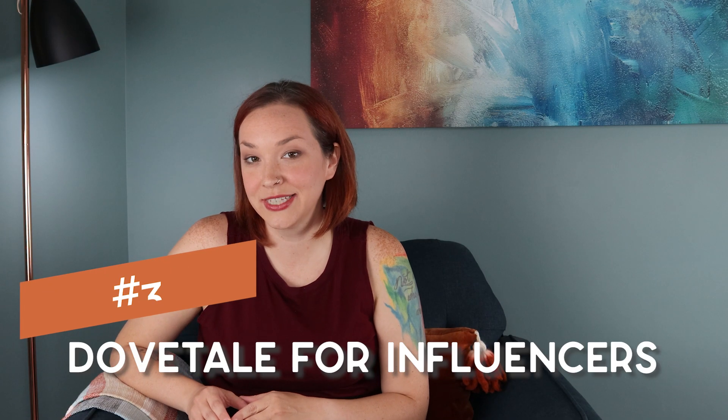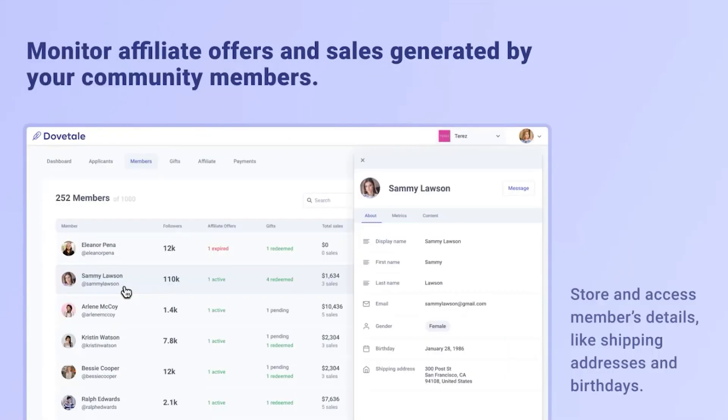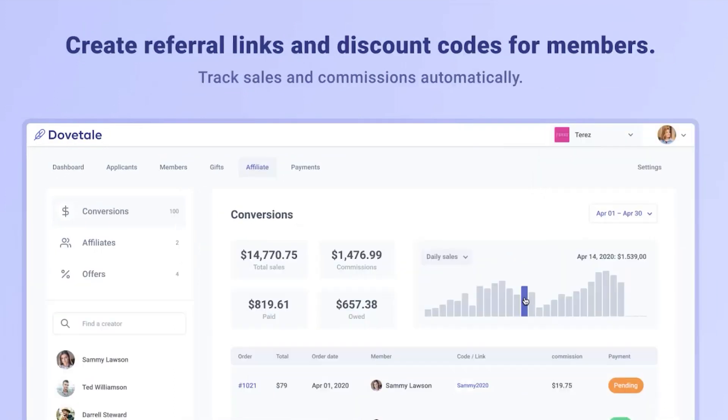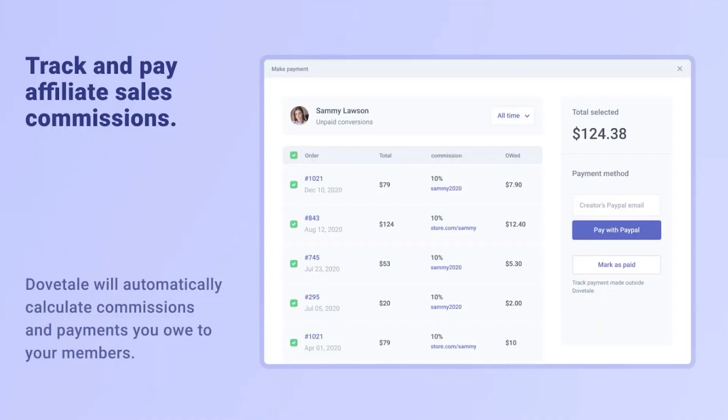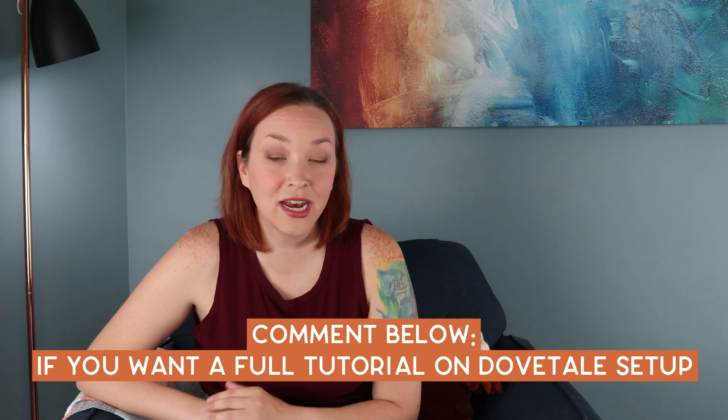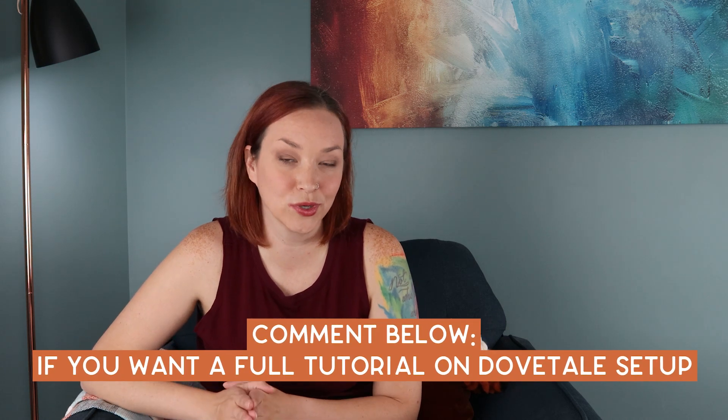Another feature I'm excited about is Dovetail, which is influencer management. It's something they've recently incorporated — a way that you can easily find creators whose audience is related to your ideal customer. You can then reach out to these different influencers and manage different affiliate campaigns to track how well everything is going. Influencer marketing is a huge core part of many e-commerce stores' marketing plans, so having this integrated in your Shopify store is going to be really helpful and means you don't have to use third-party apps to manage it.